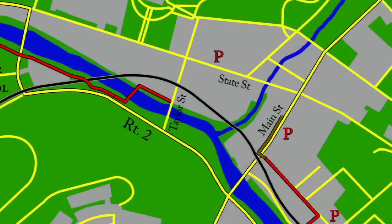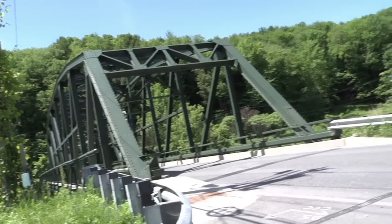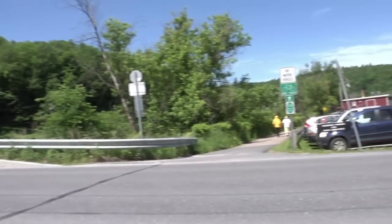The next segment is easily within walking distance at about a quarter mile. It begins on Taylor Street, right next to the Green Bridge.